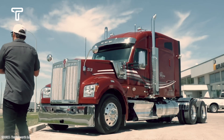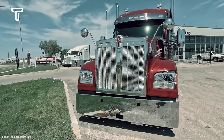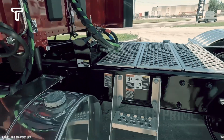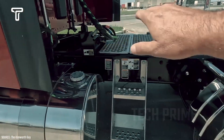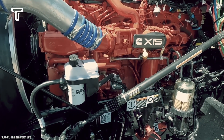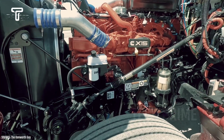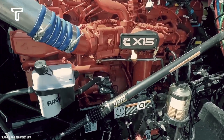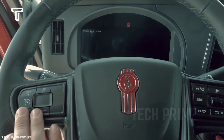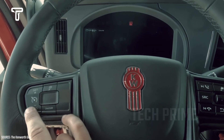The first truck in the lineup of the world's largest trucks is the Kenworth W990. This truck embodies the classic American truck design, featuring a timeless look that won't go out of style due to its modern touches. The Kenworth W990 seamlessly blends power, elegance, and artistic skill. For many drivers, operating this vehicle is a symbol of achievement and personal pride.